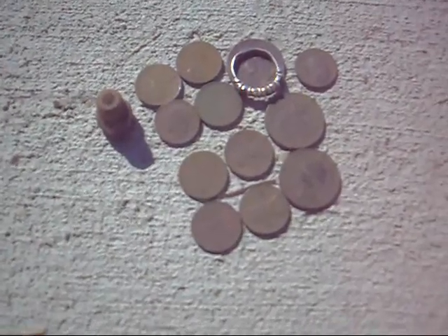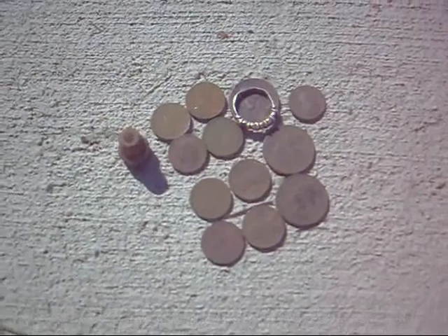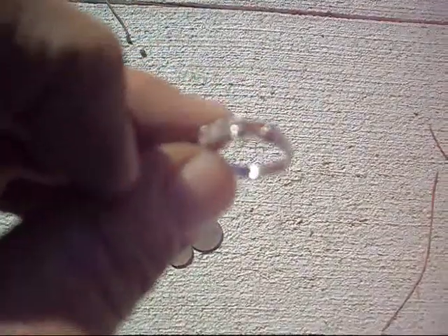Here's my finds for the last hour out. I've got 8 pennies, 3 quarters, 1 dime, and a junk item, and this nice old ring. It does have some markings in it. I'm going to clean it up when I get home. The way the setting is, it looks like the diamonds might be real. You never know, but I'll clean it up and let you know.